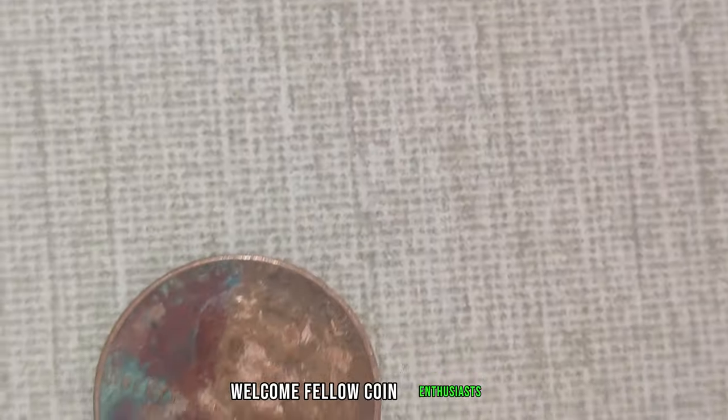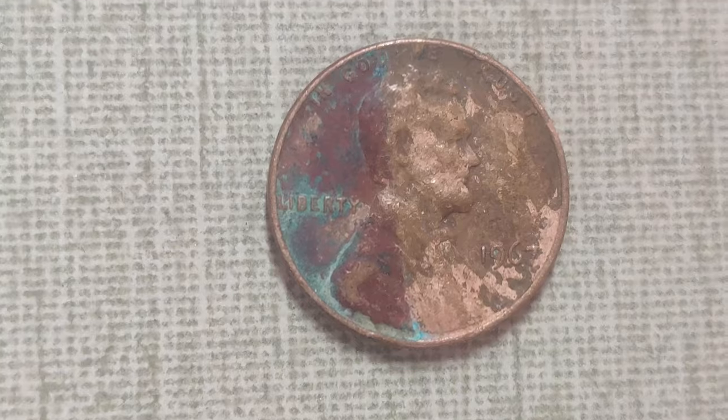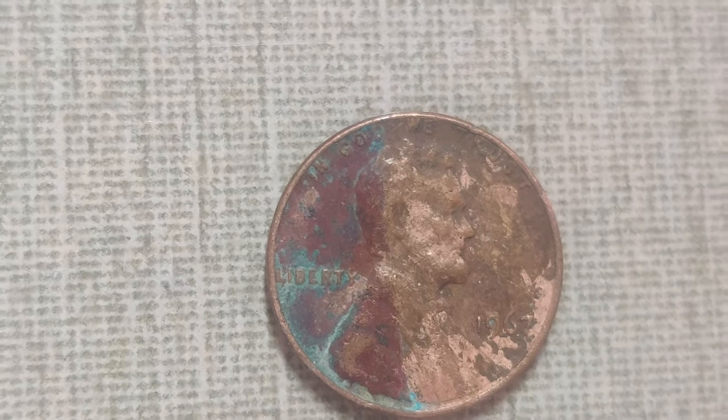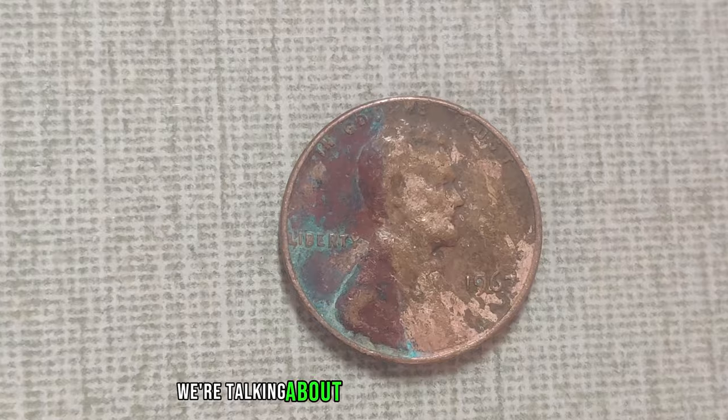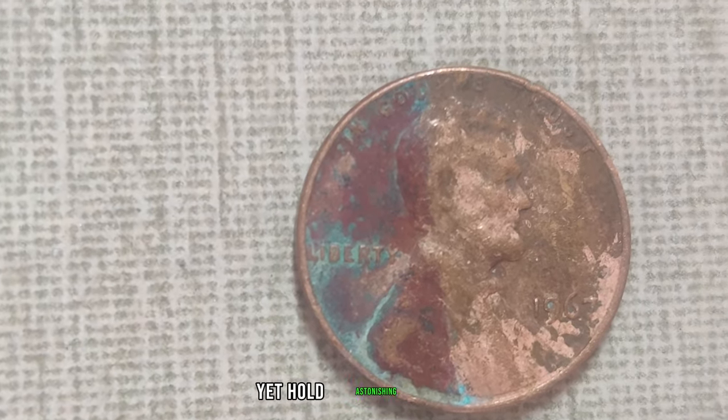Welcome, fellow coin enthusiasts, to another exciting episode of Coin Chronicles. Today we're diving deep into the world of Lincoln pennies — but not just any pennies. We're talking about those hiding in plain sight, the ones you might have overlooked, yet hold astonishing value.